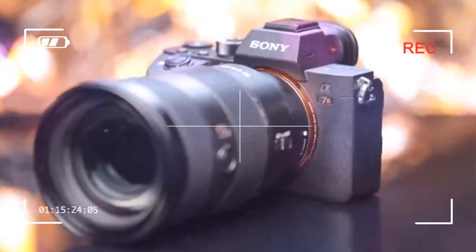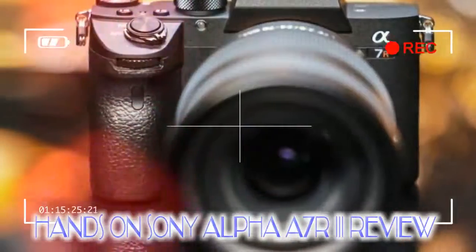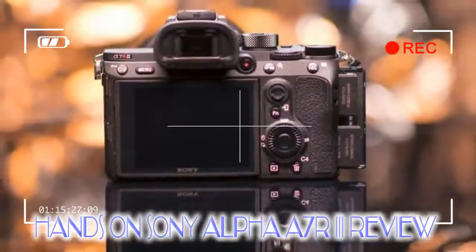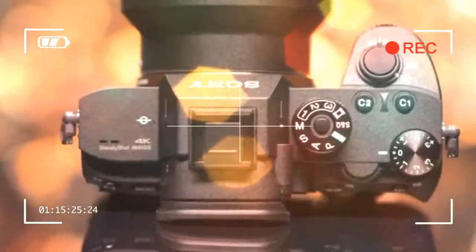The Alpha A7R III has the same electronic viewfinder as the Alpha A9, with the Quad-VGA OLED EVF sporting a resolution of approximately 3,686K dots and utilizing a Zeiss T-star coating to reduce reflections. On top of this, the A7R III supports a customizable frame rate for the EVF, with options of either 60 fps.